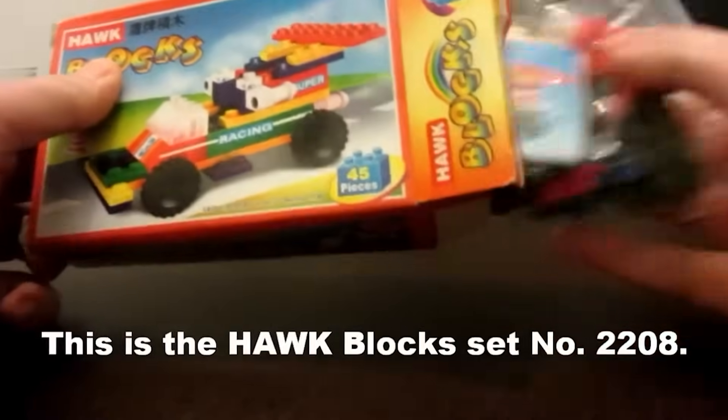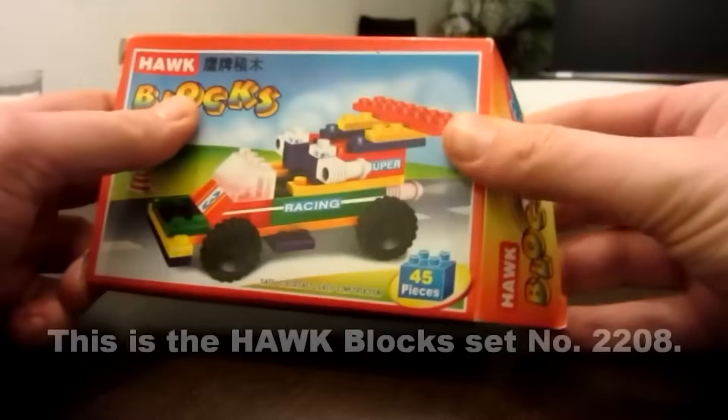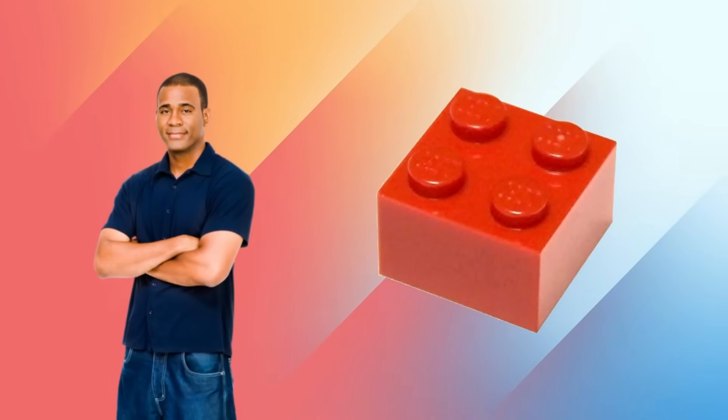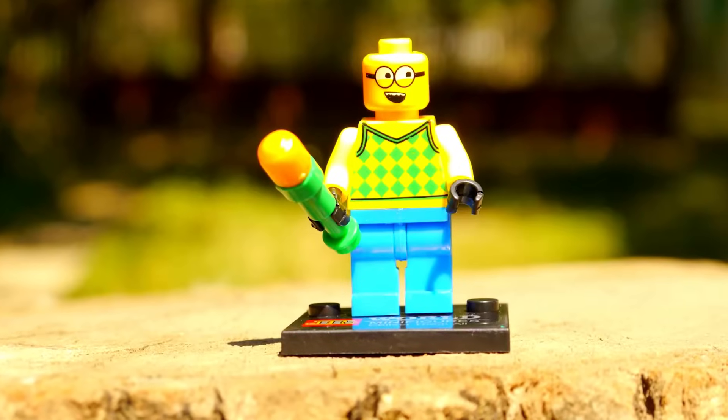But worse than that are the colors — they're completely random, and it honestly hurts my eyes just to look at them. Another thing that's easy to tell by looking at this picture is the quality of the bricks. They look so cheap that a grown man would probably be able to break one in half. This thing is just all around not good, but it's got nothing on some of the other knockoffs in this video.